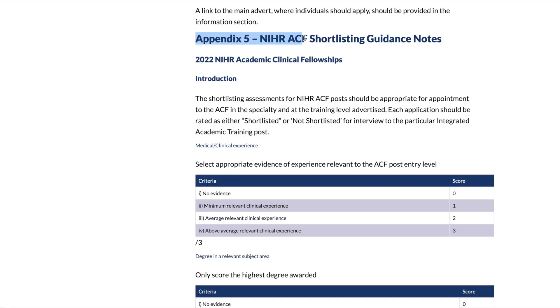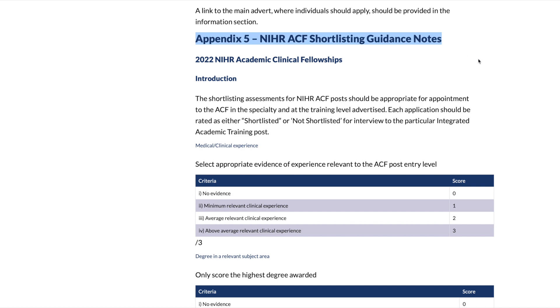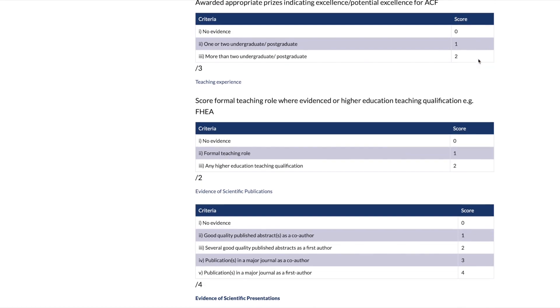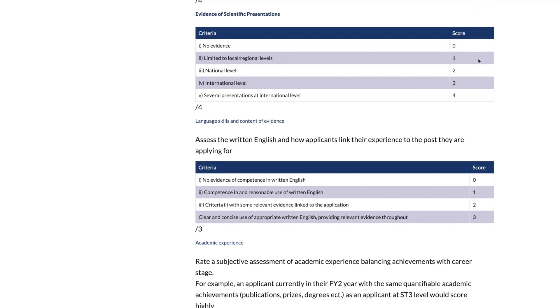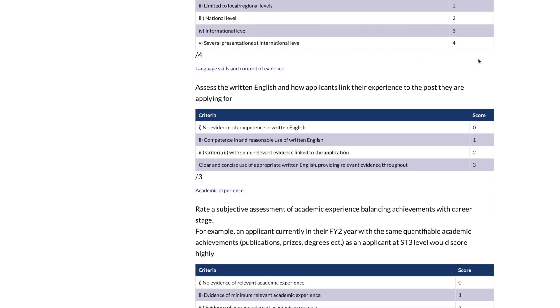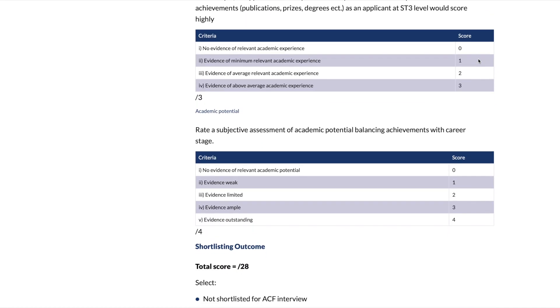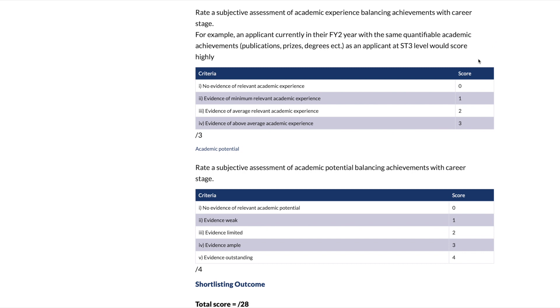An example of shortlisting criteria and scoring is recommended on the NIHR website, such as medical and clinical experience, relevant higher degrees, prizes, teaching experience, publications, presentations, language skills, academic experience, and academic potential. A lot of these criteria can be subjective and the desirable criteria may vary between deanery and specific post, but some consideration is given to account for your stage of training — so for example, an F2 would score highly compared to an ST3 if they have the same amount of achievements.